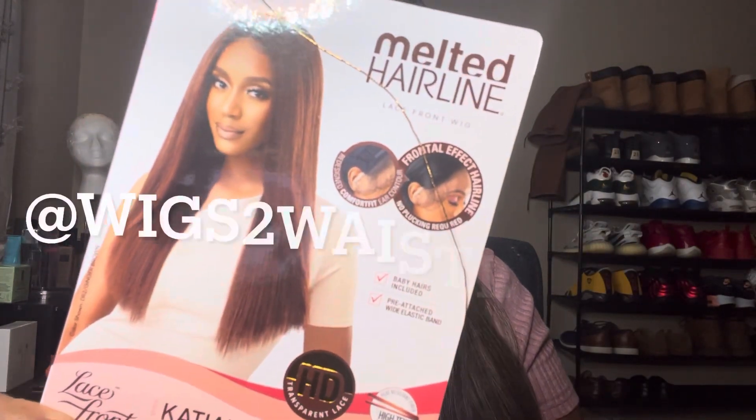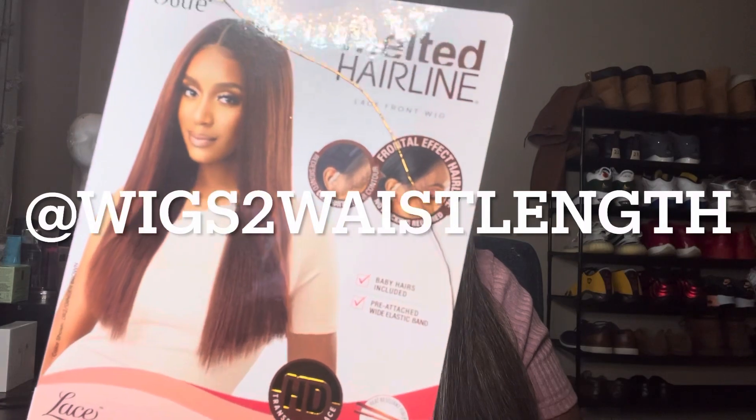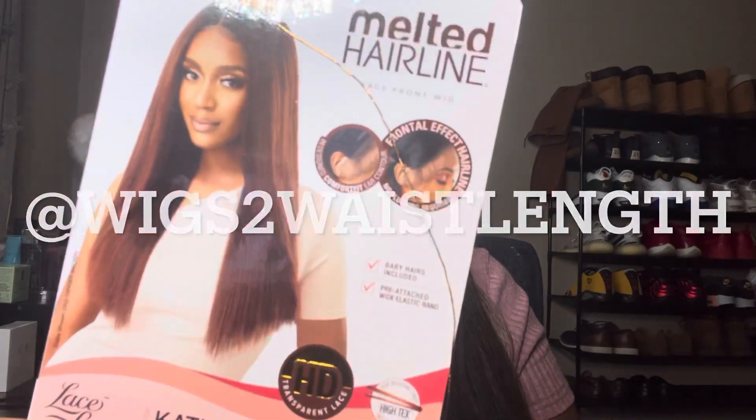I got her in the Dark Creamy Mocha, and this is an ultra unit as well. The queen that inspired me is Wigs Wigs to Waist Length — that is her name on Instagram and on YouTube. I double-checked just to make sure so I could plug y'all in. I loved it on her, I loved the picture, and I was like, 'Yeah, I'm definitely trying that one next.'